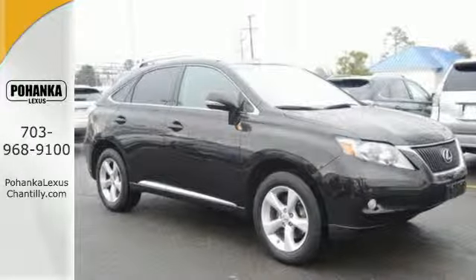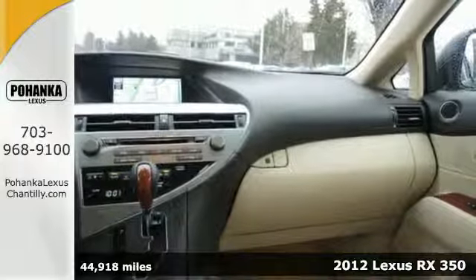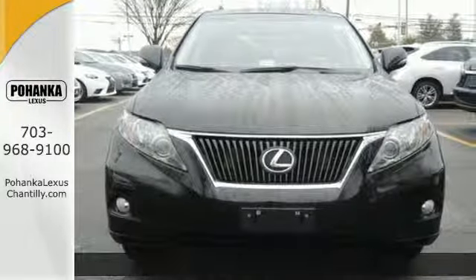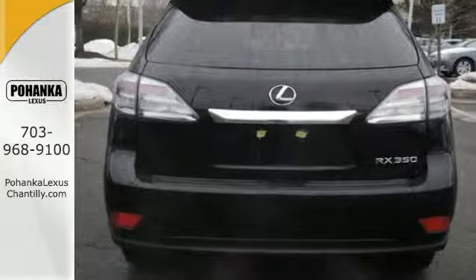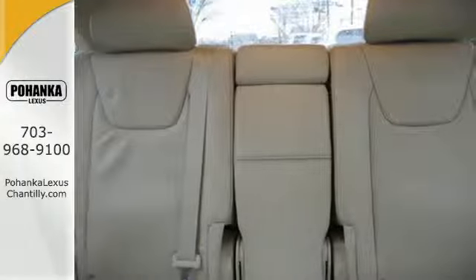It's a 2012 Lexus RX 350. Standard safety amenities that make this such a special vehicle include multiple airbags and the Safety Connect system, which offers automatic collision notification, stolen vehicle location, emergency SOS, and enhanced roadside assistance.